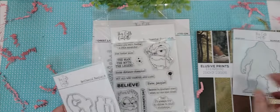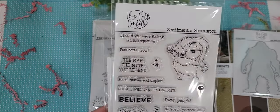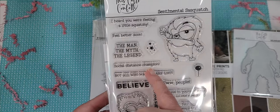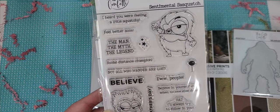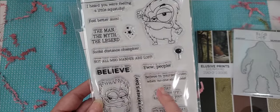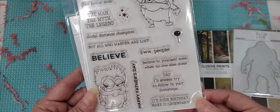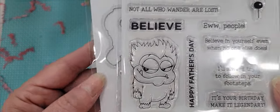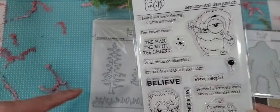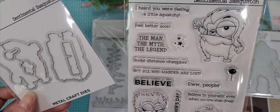Oh my gosh, this is so cute. But this is what really got me — look at these stamps. It's called Sentimental Sasquatch. It says: 'I heard you were feeling a little squatchy, feel better soon,' 'The man, the myth, the legend,' 'Social distance champion,' 'Not all who wonder are lost,' 'Believe,' 'Happy Father's Day,' 'Ew, people — that couldn't be more me,' 'Believe in yourself even when no one else does,' 'Dad, I'll always try to follow in your footsteps,' and 'It's your birthday, make it legendary.' Of course, I had to pick up the matching die set, which cuts the two little guys out, cuts the 'believe' out, and what I'm guessing is a lollipop — or maybe a tiny balloon, but it looks like a lollipop.